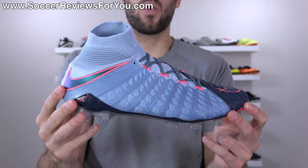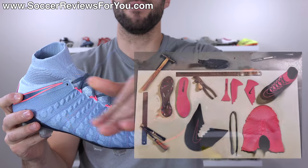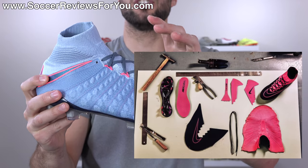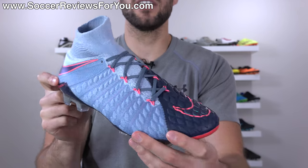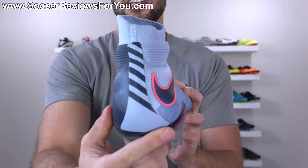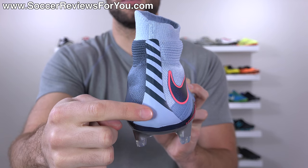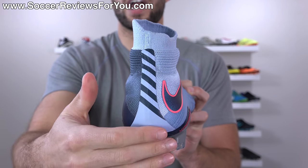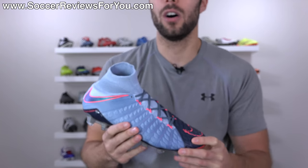In regards to the upper, when they actually manufacture it, believe it or not, it is completely flat — they don't build it in the shape of a foot. So in order to make it flat, there has to be a seam. And while the seams are pretty well hidden, especially on these one-piece flyknit boots, you can see on the back there is a seam right there. When the shoe is fully constructed, that is where everything attached.